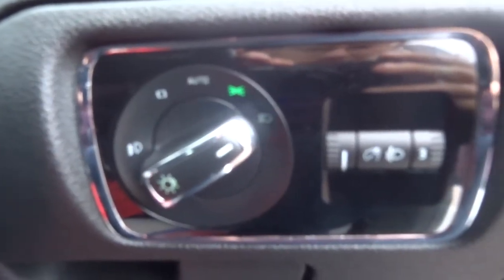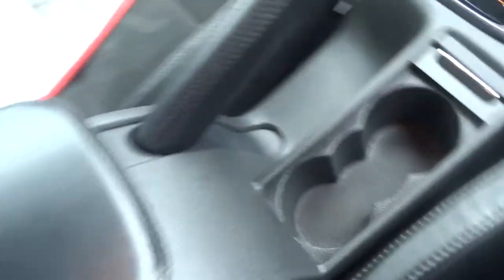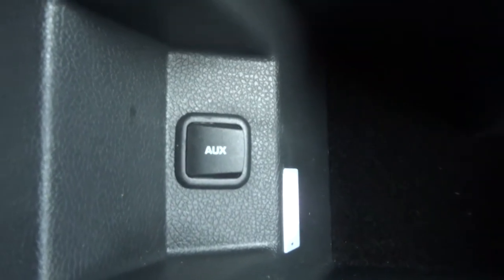There's your headlight switch. This is a fine example of the Skoda Superb - one might say it's a superb example. Auxiliary cable input is also available.